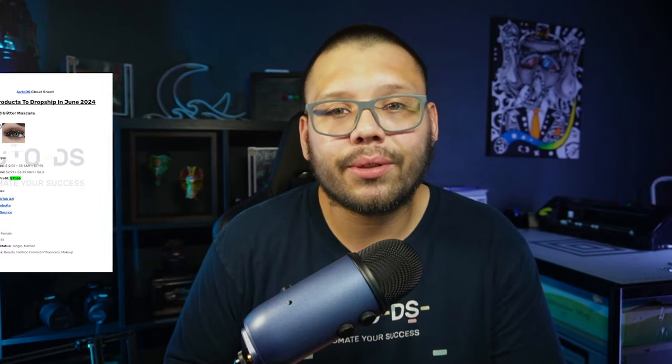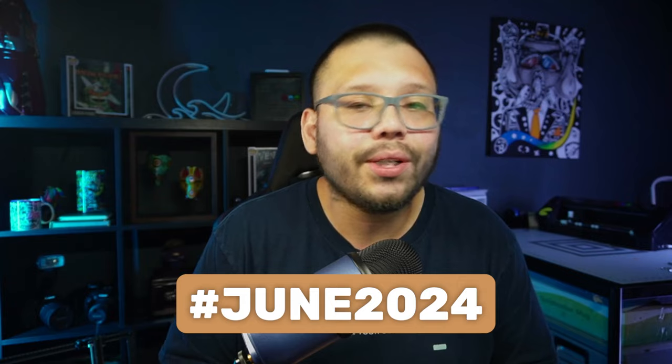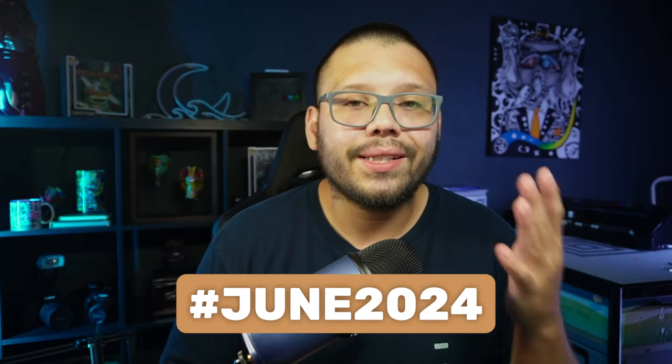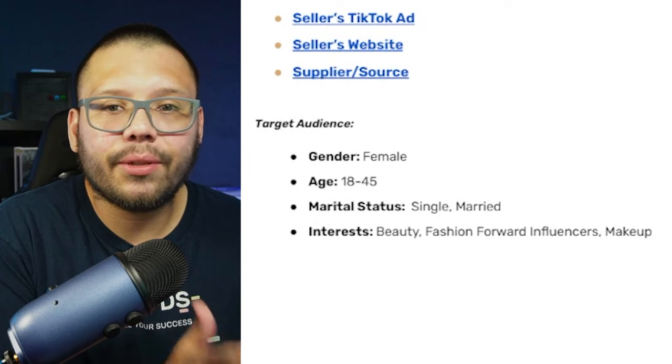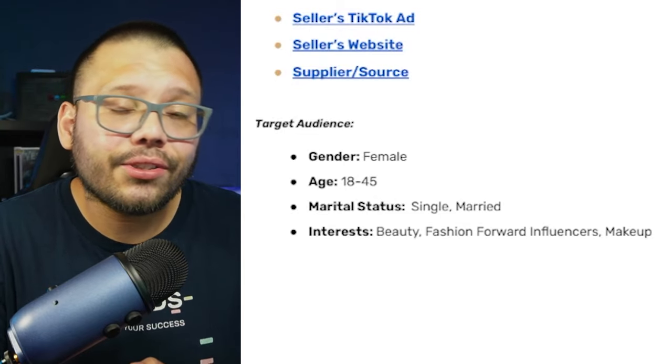Before we continue, we have an easy-to-reference cheat sheet with everything from this video. Comment the hashtag June 2024 below and let me know your favorite product, and I'll reply with a link to the sheet. For the mascara, we're targeting primarily females between ages 18 to 45, with interests in beauty, fashion-forward individuals or influencers, and overall makeup.